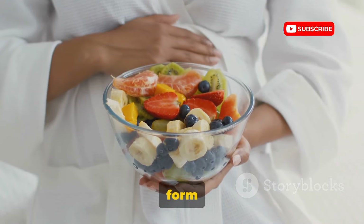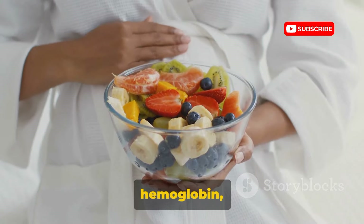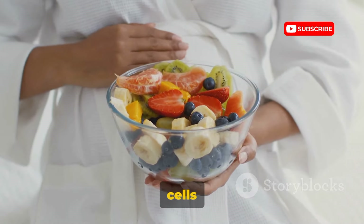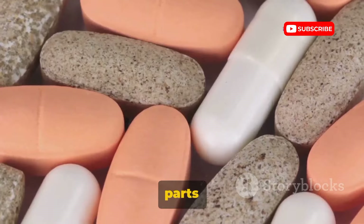Folic acid, for instance, helps form the neural tube, while iron is crucial for making hemoglobin, the protein in red blood cells that carries oxygen to your tissues. Calcium, vitamin D, omega-3 fatty acids, choline, and iodine too have their own essential parts to play.